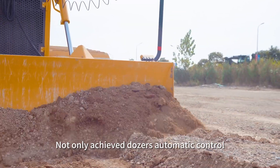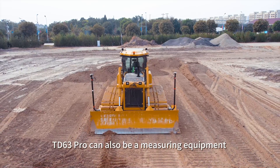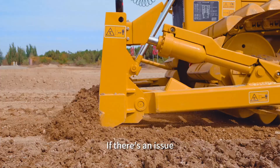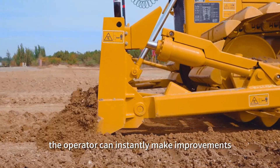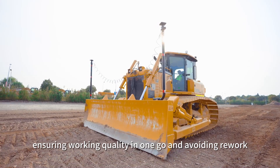Not only does TD63 Pro achieve dozer automatic control, it can also be used as measuring equipment to check the finished surface at any time. If there's an issue, the operator can instantly make improvements, ensuring working quality in one go and avoiding rework.